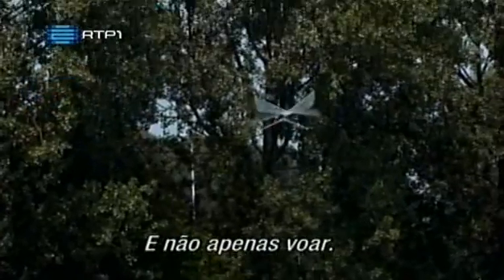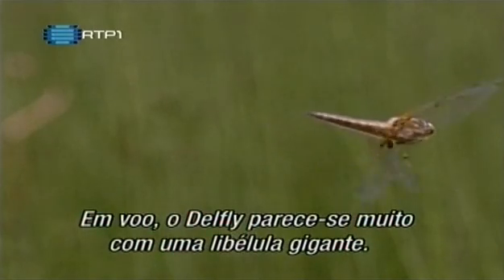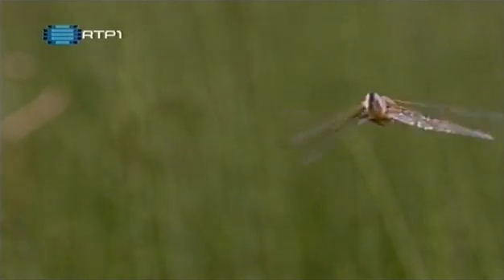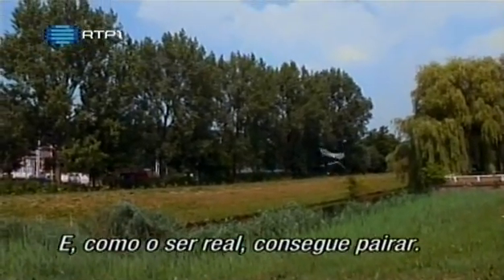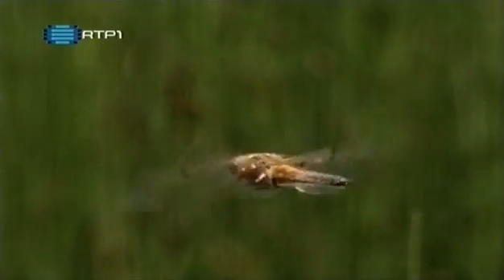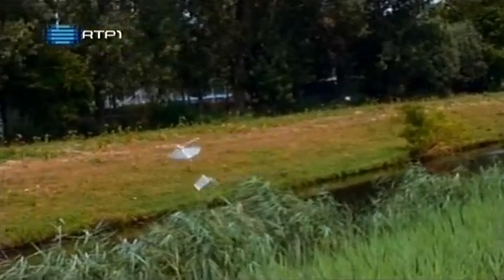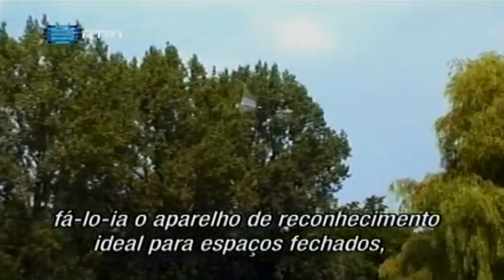And not just fly. In flight, DelFly looks very much like a giant dragonfly. And like the real thing, it can hover. DelFly also carries a tiny onboard camera, and its slow, manoeuvrable flight would make it the perfect reconnaissance machine for confined spaces.